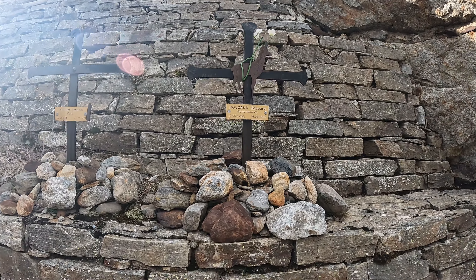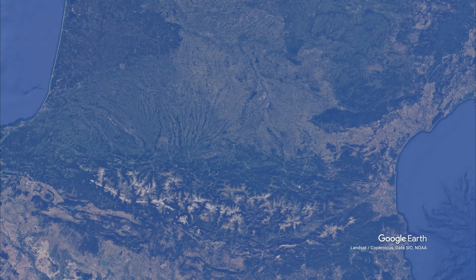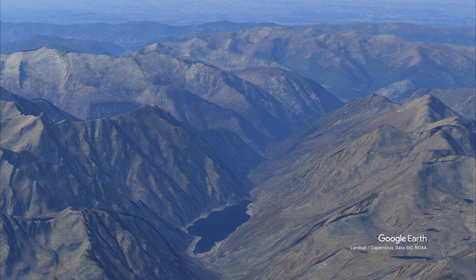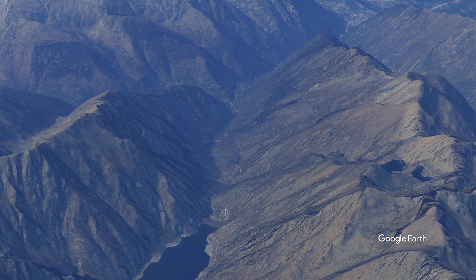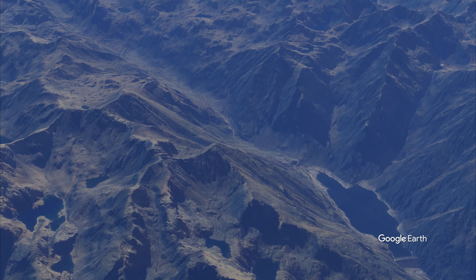Today we are going to visit the Etang de Soulcem in southern France. It's a family trip to explore this famous artificial lake. This incredible journey involves a combination of driving to the most accessible point and then continuing on foot to enjoy beautiful waterfalls. The Etang de Soulcem is nestled in a stunning natural setting. Here are five important characteristics of this remarkable place.